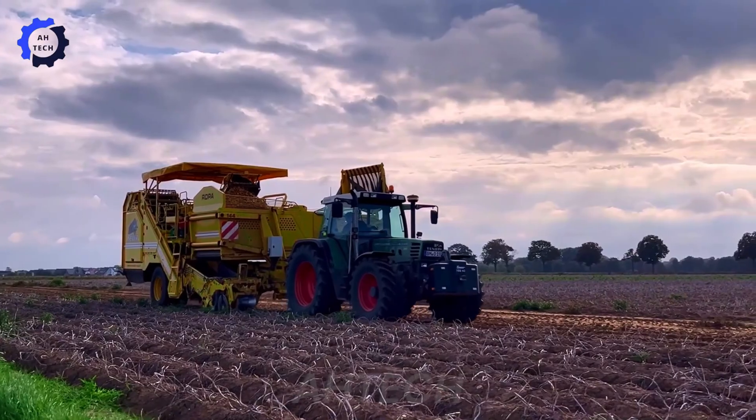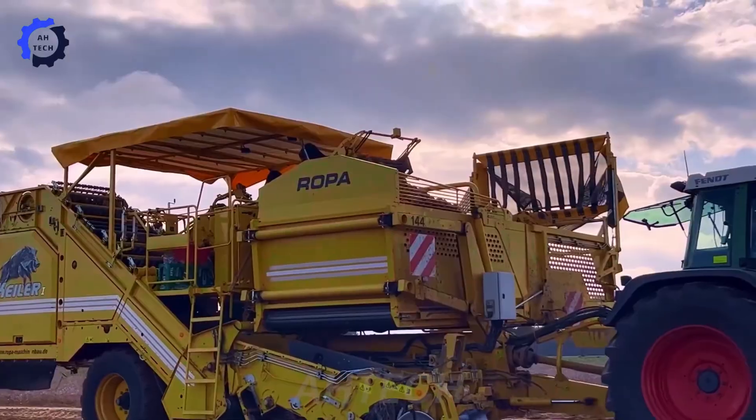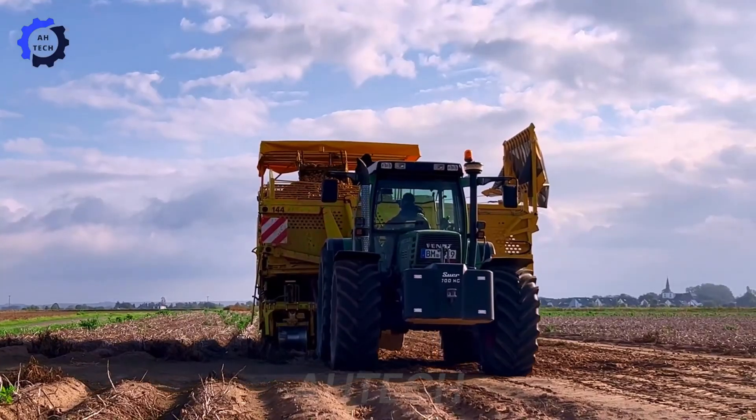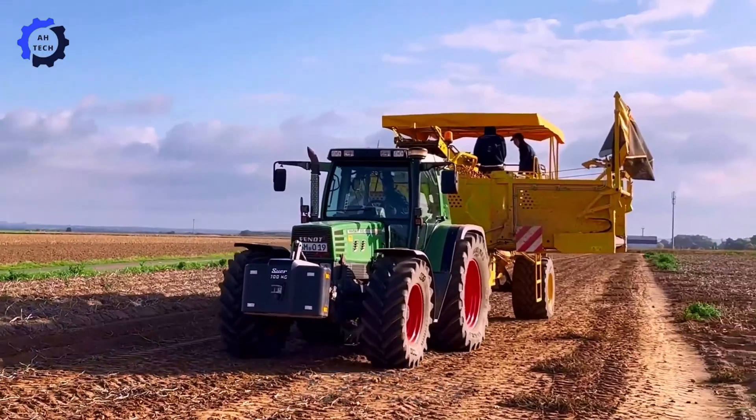This machine from Germany has the ability to harvest potatoes with outstanding efficiency, ensuring high productivity and quality. Its advanced features and robust design make it a game-changer for farmers.